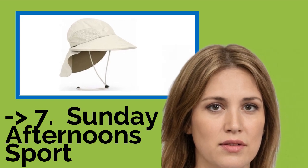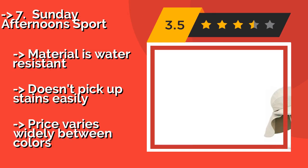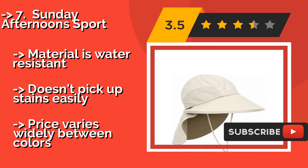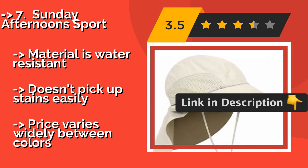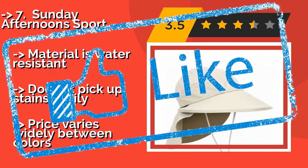Number 7: The Sunday Afternoon Sport, around $24. It may not be especially stylish, but it's ideal for keeping the sun off your neck and the glare out of your eyes. It feels just like wearing a baseball cap, which makes it a good pick for those who don't like full brims. The material is water resistant and doesn't pick up stains easily, but the price varies widely between colors.